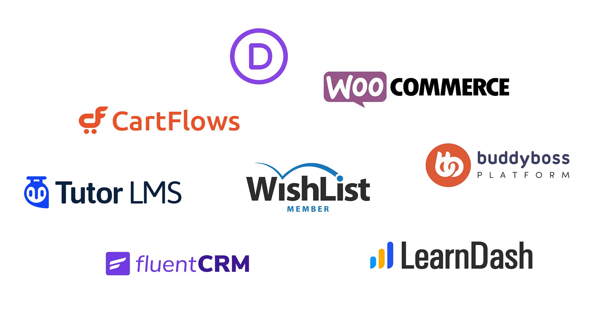Next, we're going to be using Wishlist Member. This is the plugin that's going to be acting as our heart — it's what's going to be allowing and disallowing people from different membership levels to get access on our websites. And Wishlist Member integrates with all the tools we have here on the screen.